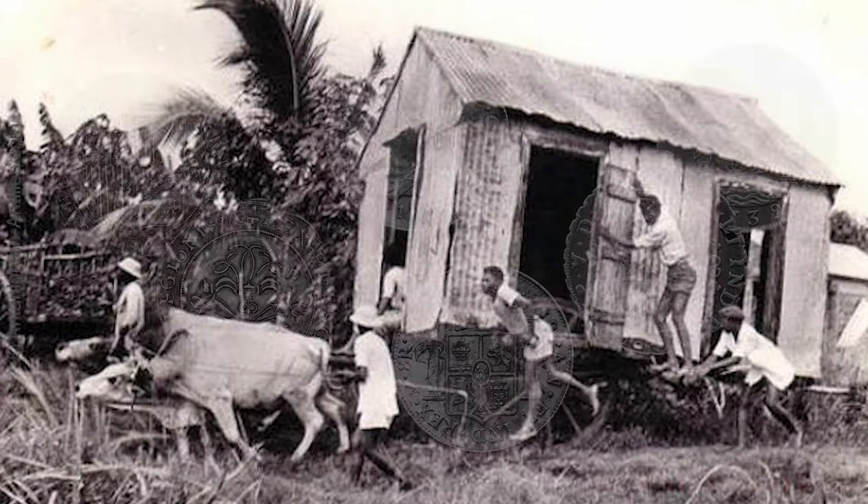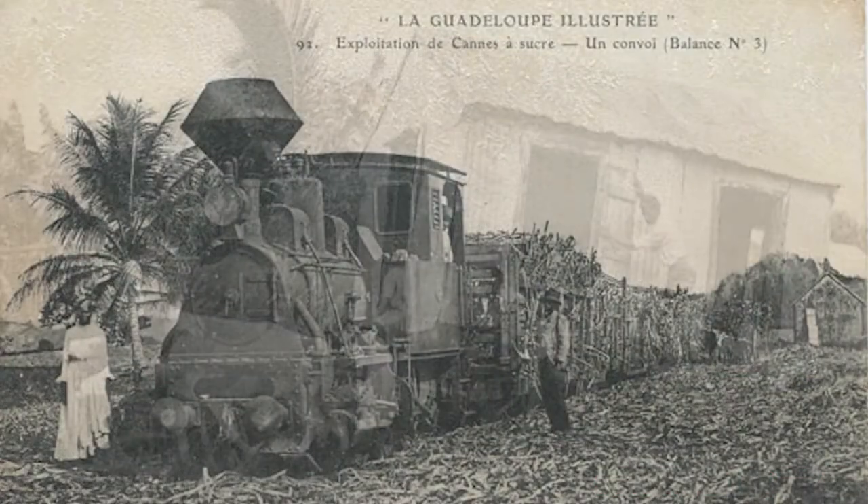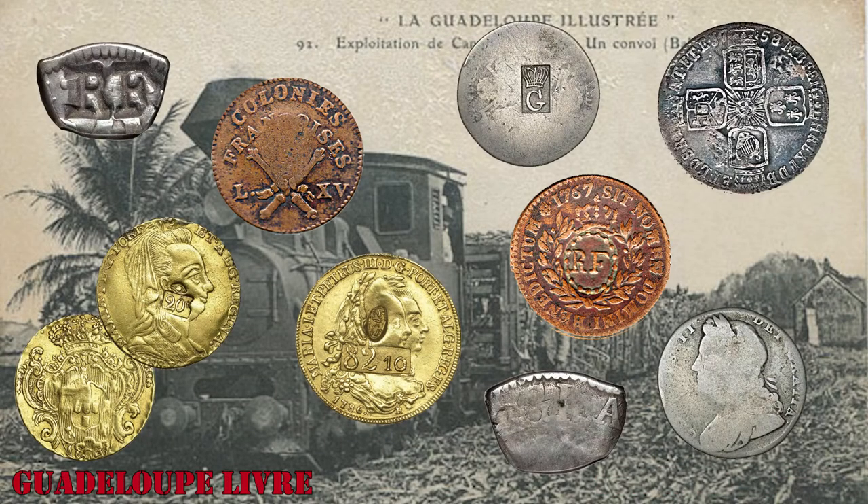The first coins used in Guadeloupe were probably Spanish, as Spanish dollars were the primary currency throughout the Caribbean and the Americas until the early 19th century. French currency has been used on the island since early French colonial times. Their first official currency was the Guadeloupe livre, which circulated from 1767 until 1816.